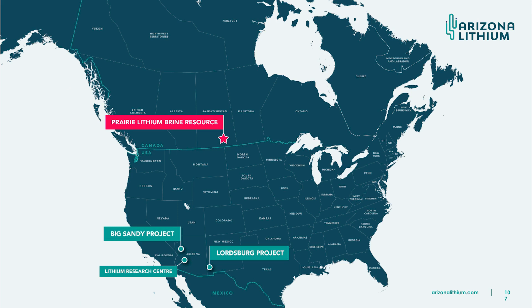To show where we are in North America — the Prairie Project sits out in the prairies in Saskatchewan. It's an oil and gas producing area, so we don't expect any permitting issues there and it can be permitted very quickly. And then down at the Big Sandy project, just near Phoenix, we also have another project — the Bryant project in Lordsburg.